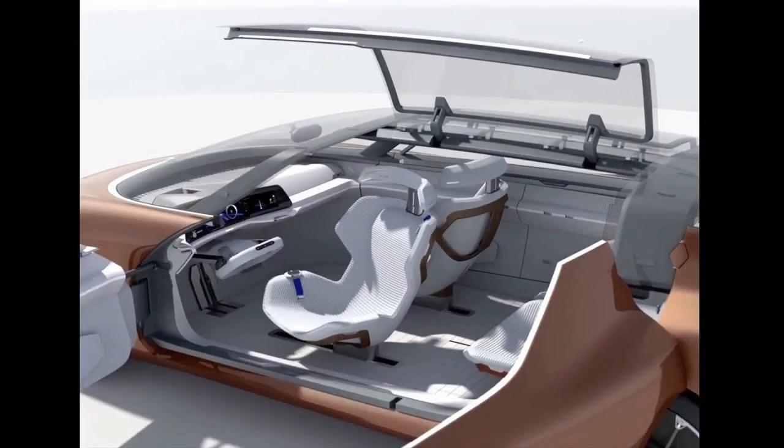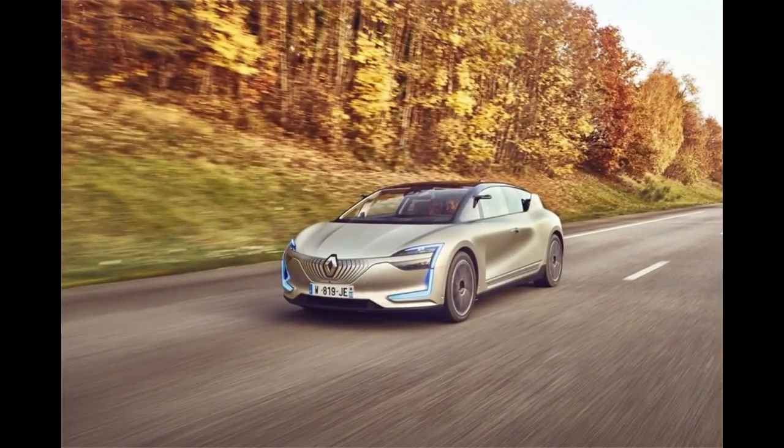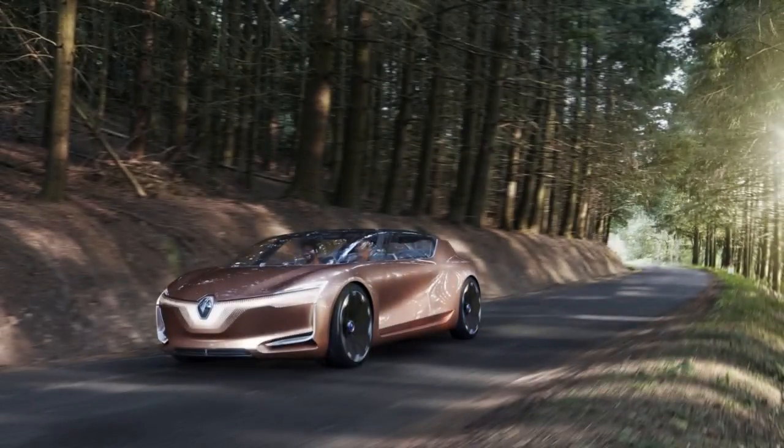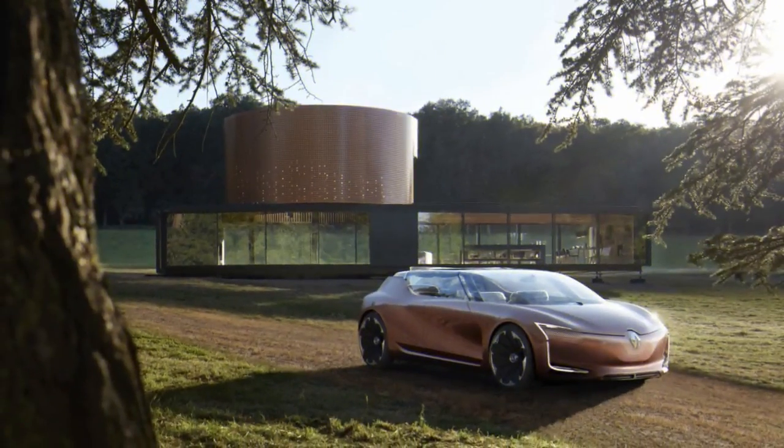To make this level of autonomy possible, the Symbioz is fitted with an array of radars, ultrasound and lidar sensors, cameras, as well as high-definition mapping to accurately place itself on the road and read its surroundings. It also communicates with the world around it thanks to vehicle-to-infrastructure V2X technology, allowing the car to prepare for hazards the driver cannot see, whether that's a broken-down vehicle or changing weather conditions. Renault has completed around 100,000 kilometers of on-road testing with its fleet of level 4 autonomous vehicles, and millions more will be covered before the technology begins to roll out in five years' time.